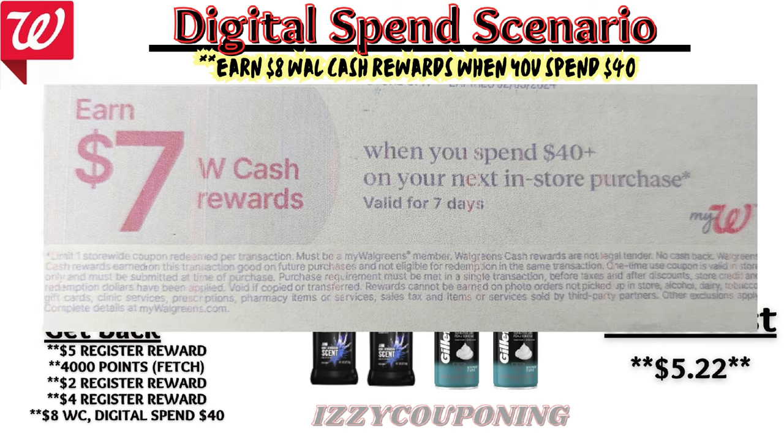And if you have a paper spend coupon earning $7 when spending $40, that will make the final cost free plus a $1 money maker.